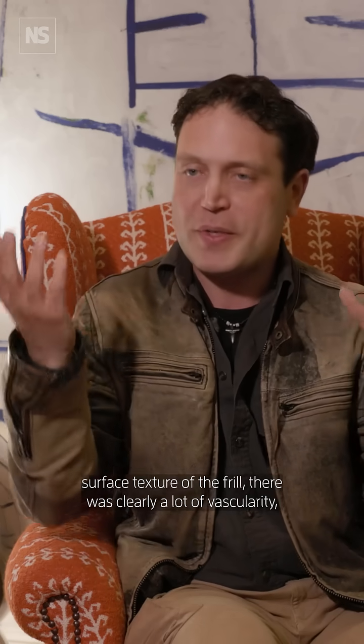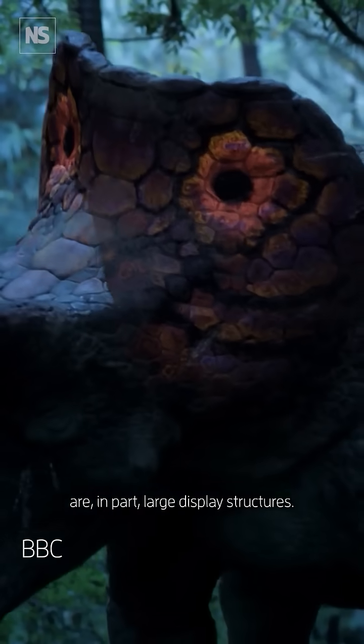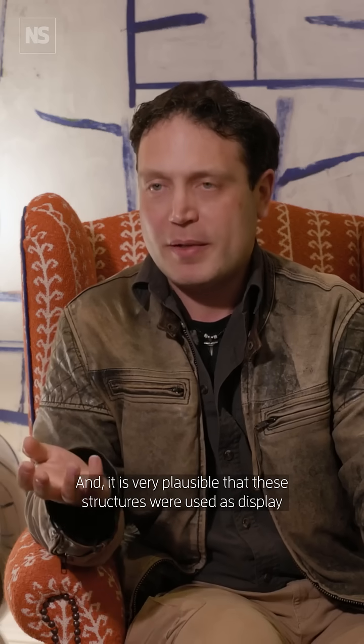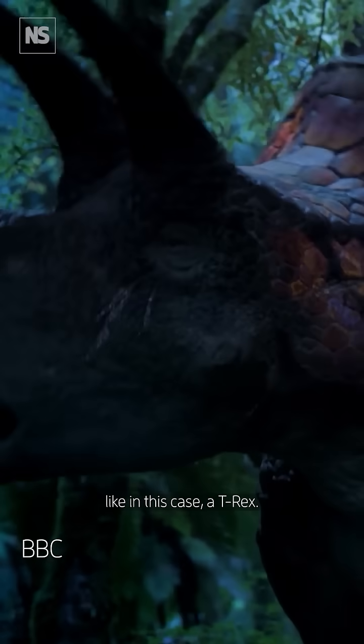We can look at the surface texture of the frill — there was clearly a lot of vascularity, lots of blood vessels. Things like frills and sails are in part large display structures; it's like having a giant billboard. It is very plausible that these structures were used as display structures, sometimes to attract a mate, sometimes to scare off a predator, like in this case a T-Rex.